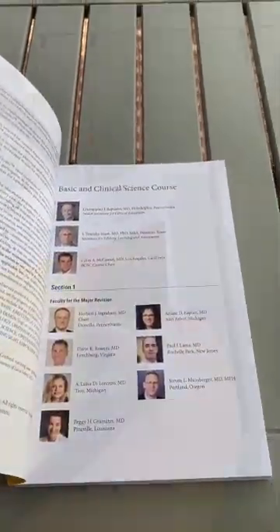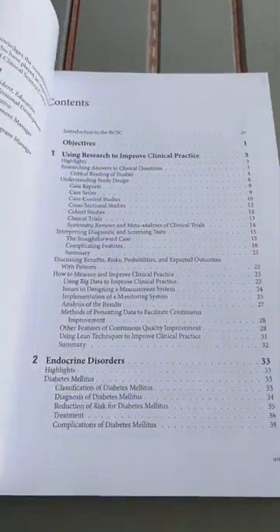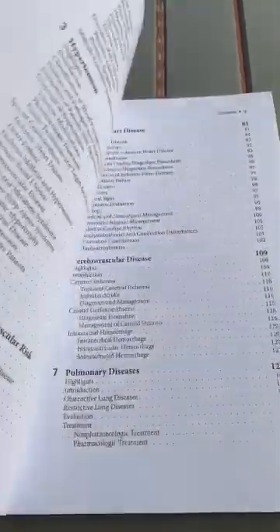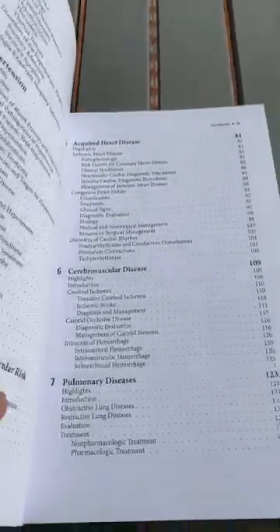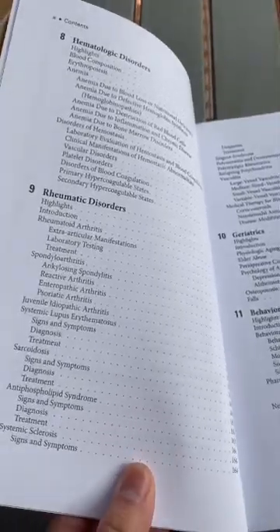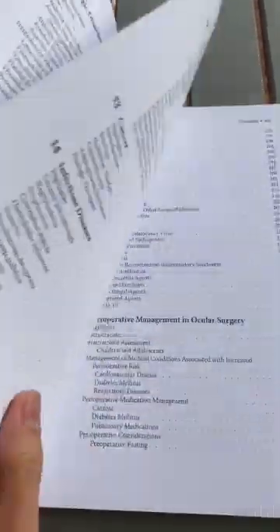Shout outs to all of the people who worked really hard to put all this together. Chapter one is about using research, then there are discussions on endocrine disease, hypertension, hyperlipidemia, heart disease, cerebrovascular disease, and pulmonary disease. It covers pretty much all of the major things that we need to know.